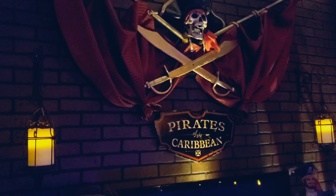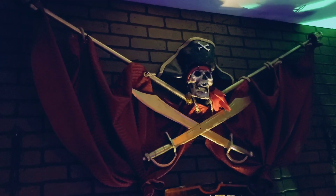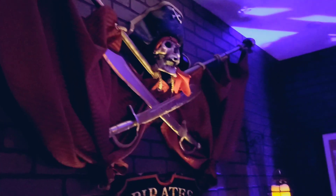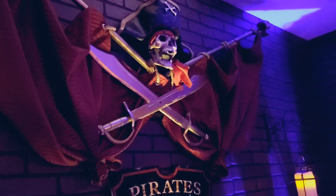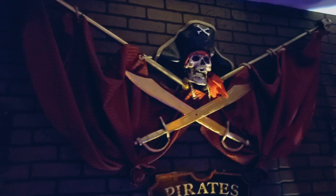He was featured in HGTV's Pool Kings — I don't know if you guys remember that TV show back in the day where they would do extravagant backyard swimming pools. Well, he did a pirate-themed one, and that's how I found him. I was looking for different people that could do pirate items for my room here, and that's where I found the guy watching that episode.